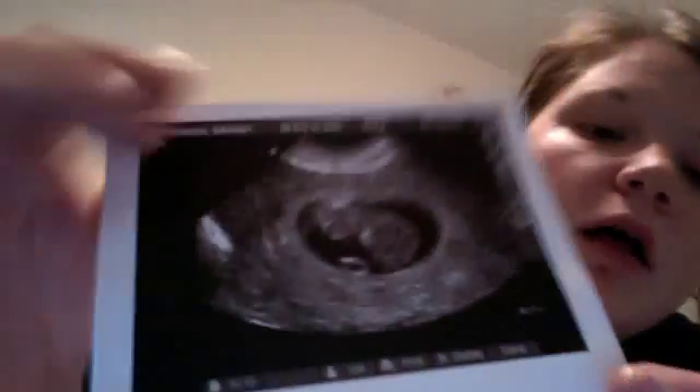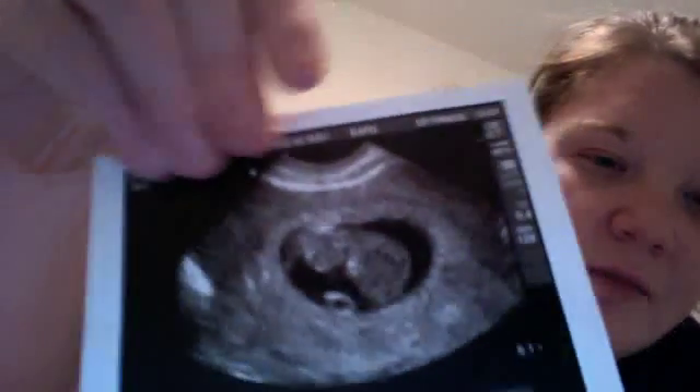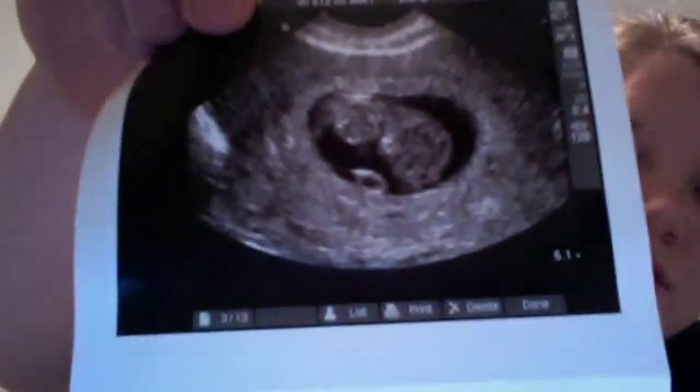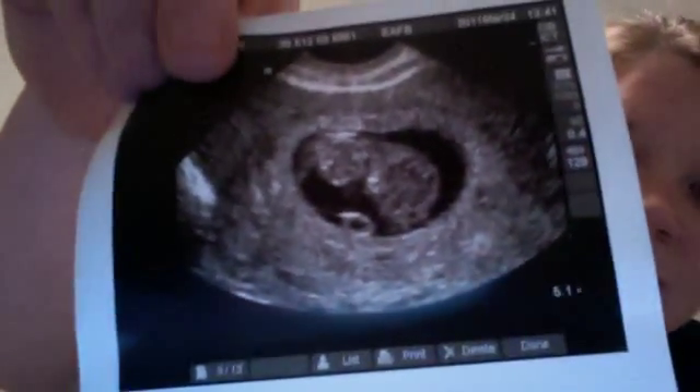He did the ultrasound and baby is doing wonderful. He printed out 13 pictures but only printed out a few — he kept two or three for my chart and gave me two. I'm going to cover my name because there are creepers on YouTube.